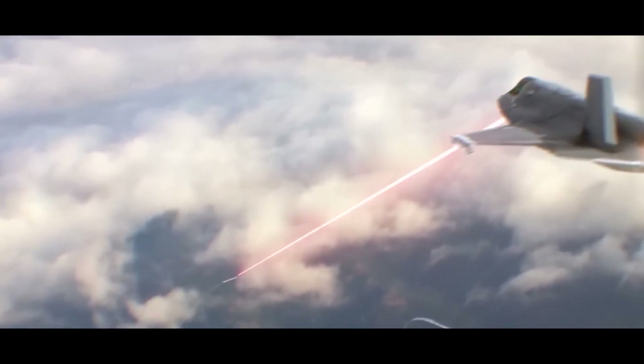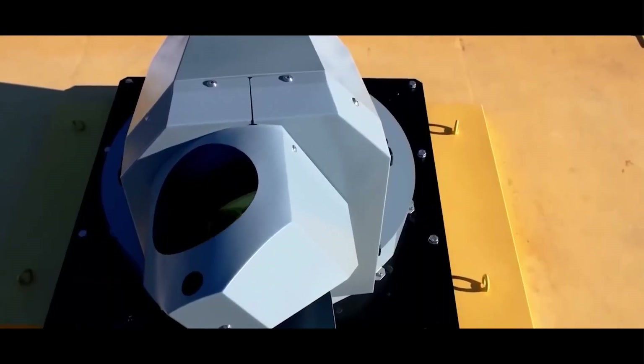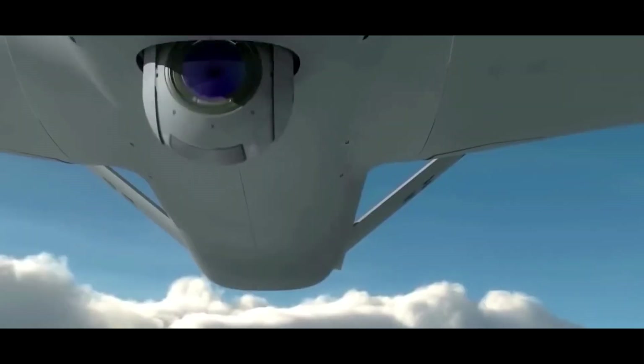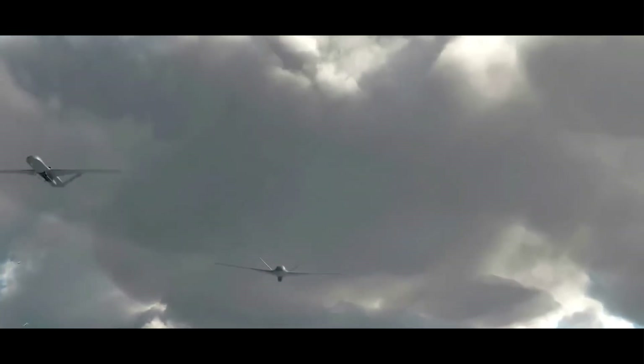Next-generation aircraft programs, like the US Next Generation Air Dominance program, the UK's Tempest, and the Franco-German-Spanish Future Combat Air System, are all in development, aiming to incorporate these advanced technologies and push the boundaries of air combat.